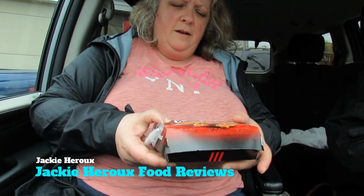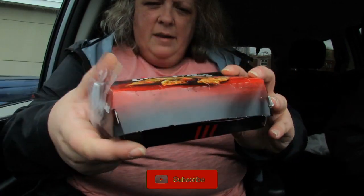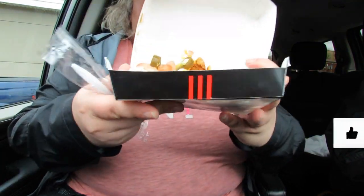Hi guys, so Keith and I are at a KFC in Halifax and I'm gonna be trying these. I'm gonna open up and give you guys a look here. This is what they look like.